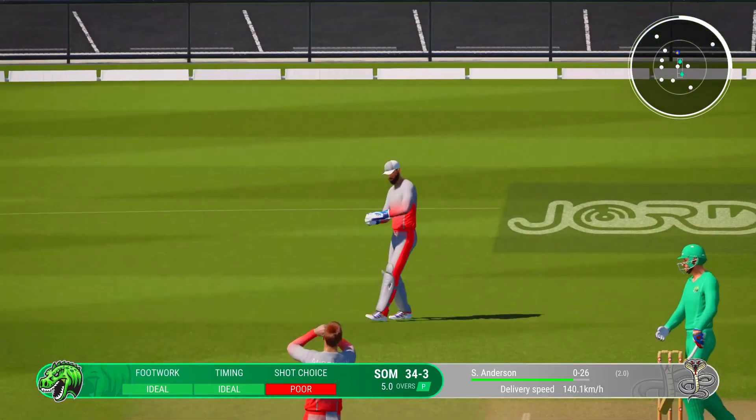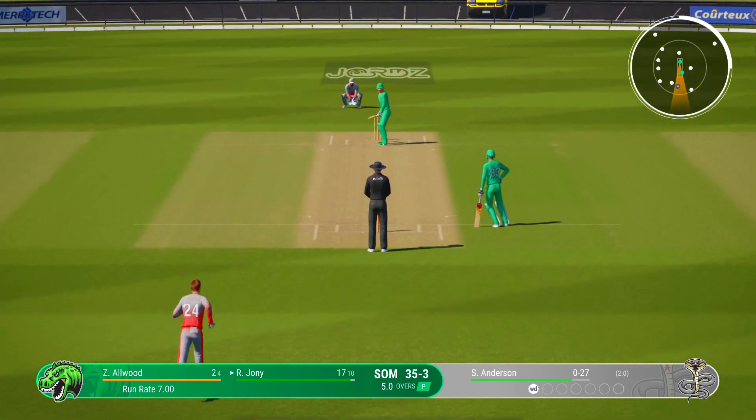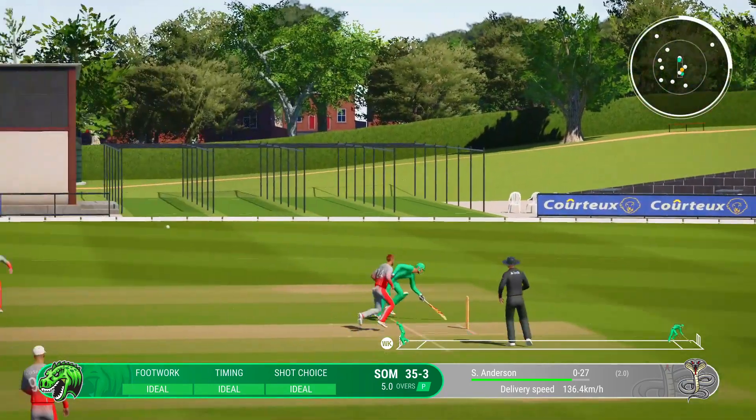That was a tremendous delivery, fizzed through to the keeper. No more short balls this over. Drive straight down the ground — mid-on will collect that one, though.